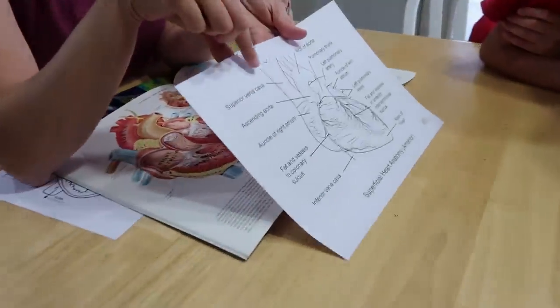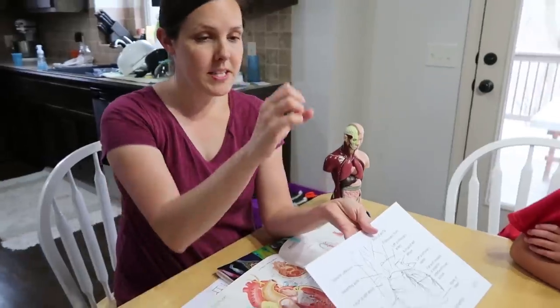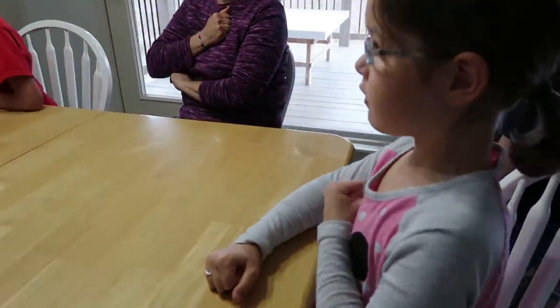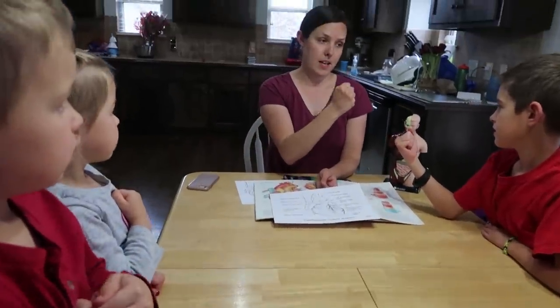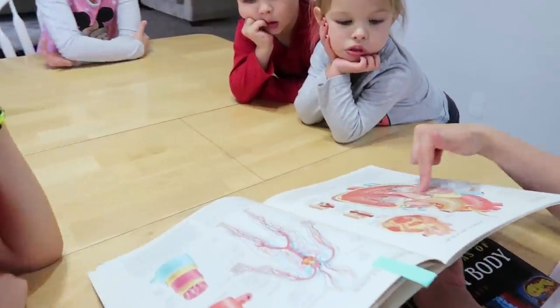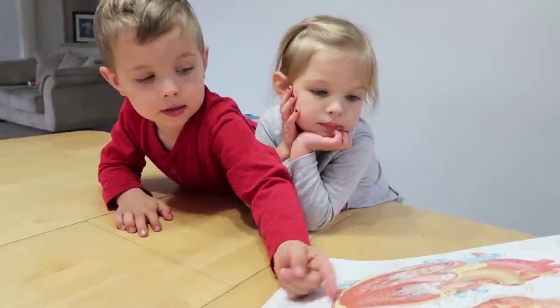This is what the heart looks like right here. It doesn't really look like a heart — it looks different than the shape that we draw. Okay, everybody take your fist. This is how big your heart is, so put it right there. That's where your heart is. Every person's heart is about the same size as their fist. And this is if you cut the heart in half so you can see the inside. I kind of see a heart right here — like a heart shape.